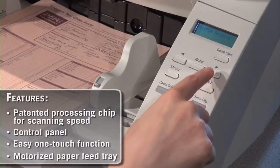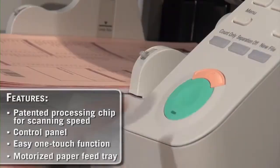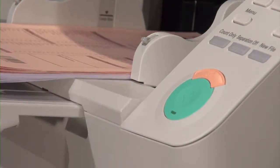Equipped with an intuitive control panel for easy access to scanner settings and user-programmable job buttons for one-touch operation.